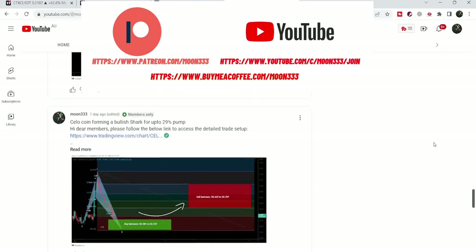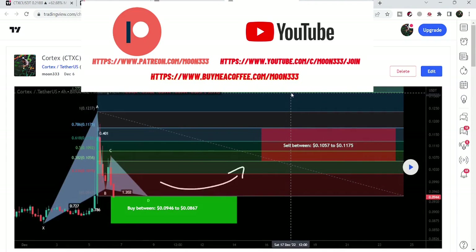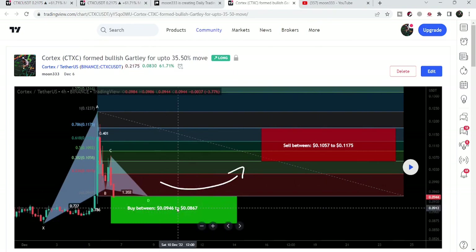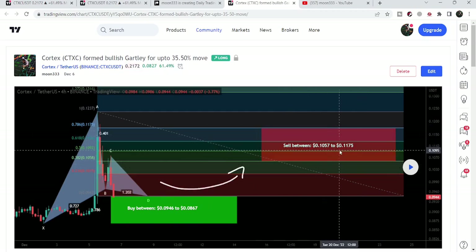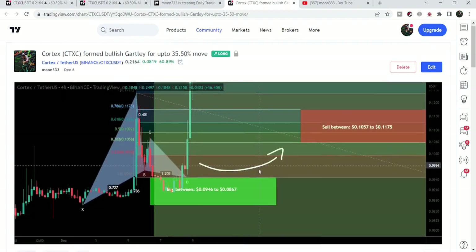First, let me begin with my recent trade signal for Cortex that I shared with my members almost three days ago. I told my members that Cortex had formed a harmonic bullish reversal Gartley pattern with the US dollar pair. The buying zone, as per the Fibonacci sequence of this move, was from 9.46 cents down to 8.67 cents. The sell targets were from 10.56–10.57 cents up to 11.75 cents. After playing this chart, we can see the price started a very nice reversal move from the potential reversal zone. This was on the four-hour time frame chart, and it rallied so far up to 24.97 cents — that is more than 175% pump.